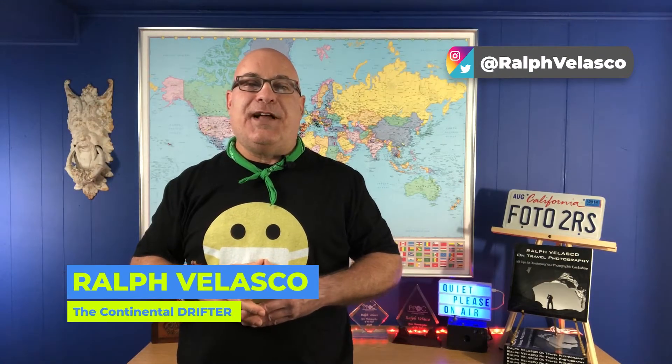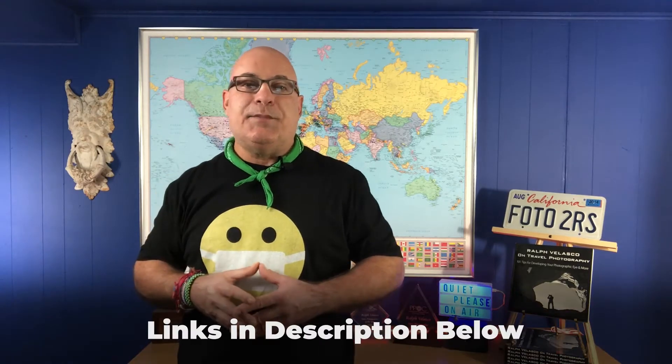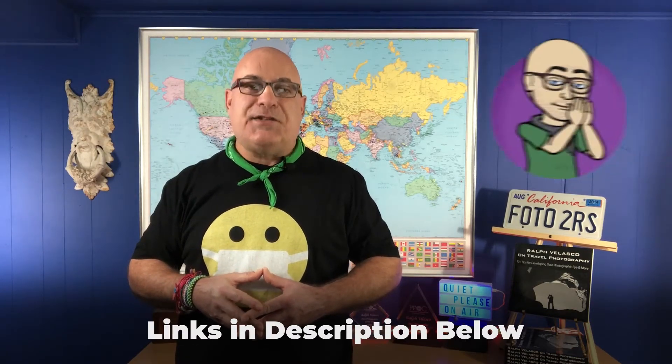Hey there, Ralph Velasco of The Continental Drifter, where I share simple but powerful tips designed to make your travels easier and more interesting and your photography even better. Do me a favor and hit that like button right now while you're thinking about it, which really helps the channel a lot.